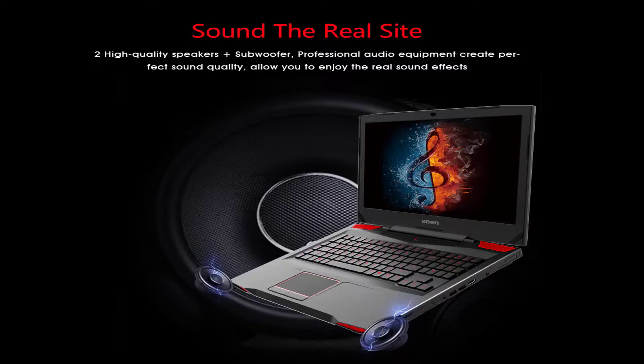Sound the real sight — 2 high quality speakers and a subwoofer. Professional audio equipment creates perfect sound quality, allowing you to enjoy the real sound effects.